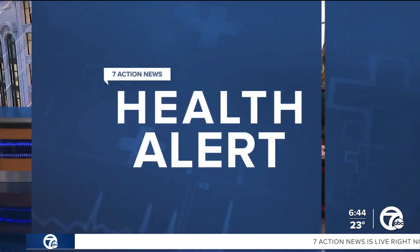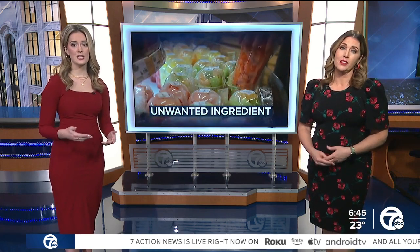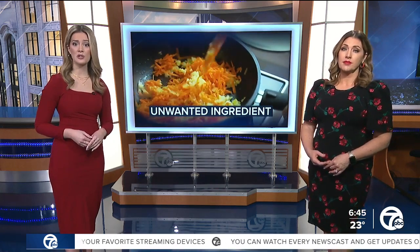On today's health alert, chemicals found in plastic are now being detected in our food. Experts believe it's linked to the way that we cook and prepare our foods. 7 Action News anchor Kenan Smith tells us what we can do to avoid it.